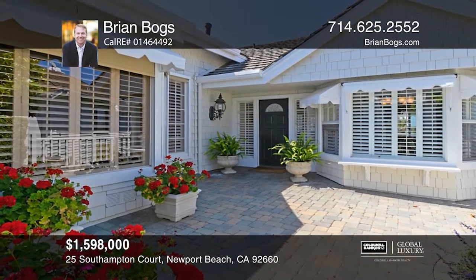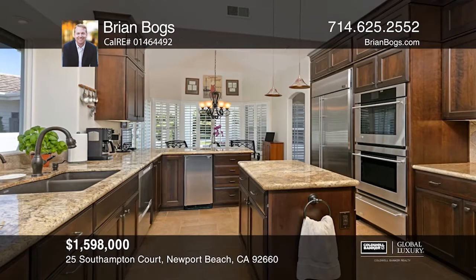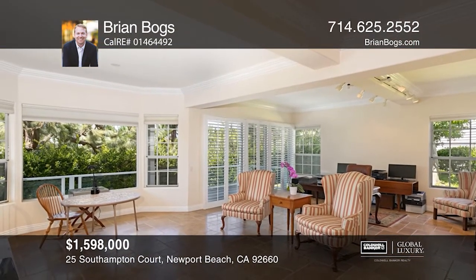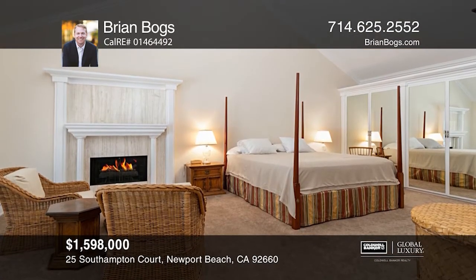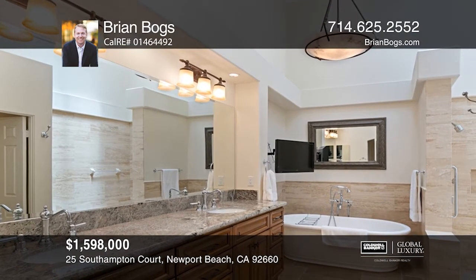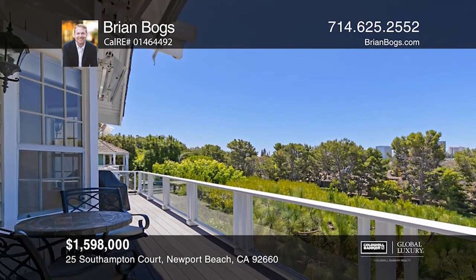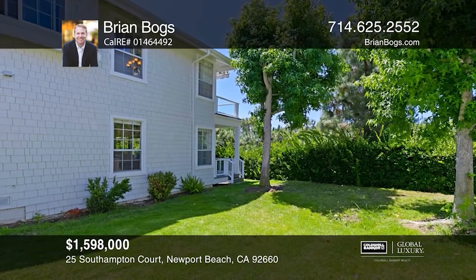This stunning and sought-after Belcourt Hill townhome offers comfort and functionality on every level with peekaboo ocean views. Attention to detail and high-quality construction can be seen in this Cape Cod-style home with an open and spacious floor plan, which encompasses three bedrooms and three-and-one-half bathrooms, and approximately 3,245 square feet of living space. The outdoor space is a great accent with access to a greenbelt and pool, all within close proximity to schools, restaurants, shopping, and exceptional Newport Beach living. Contact Brian Boggs today.